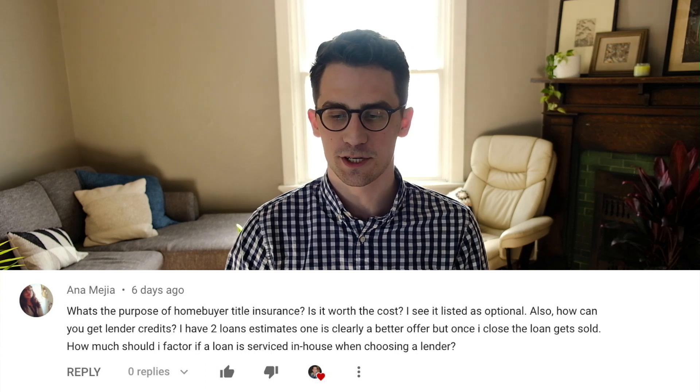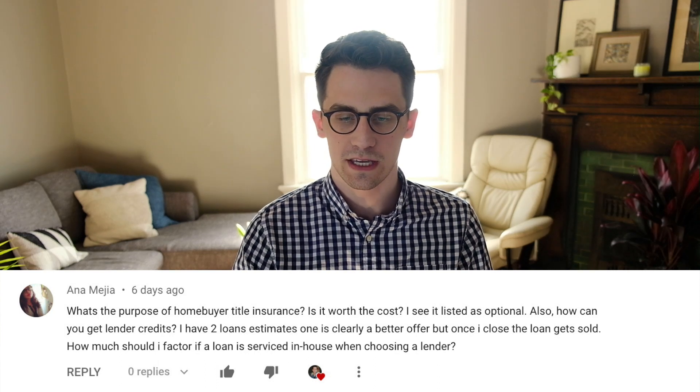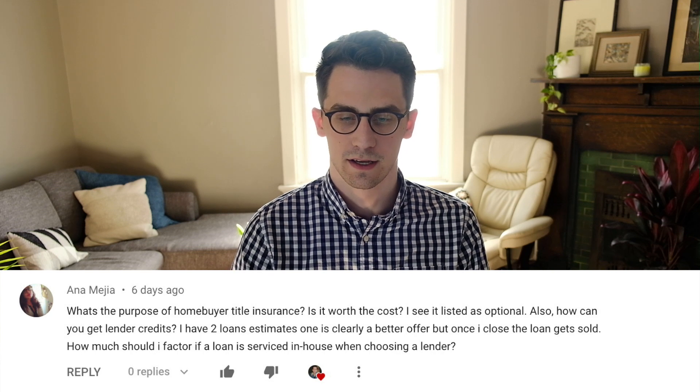All right, let's go through part two of Anna's question. So how can you get lender credits? Lender credits are basically all about your interest rate. Think about it like golf.